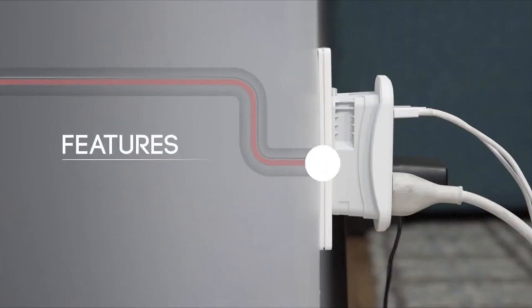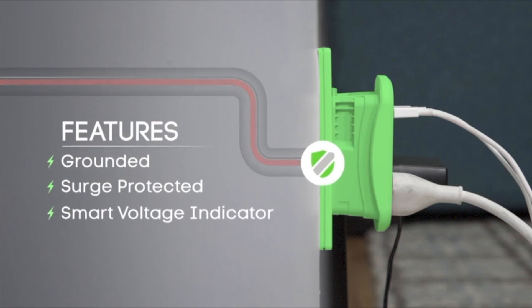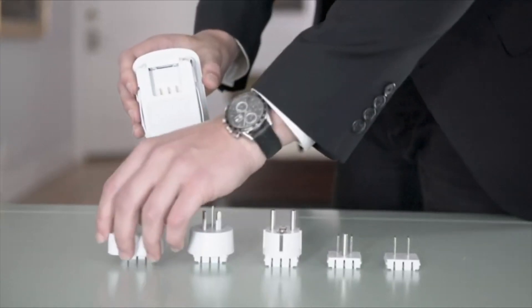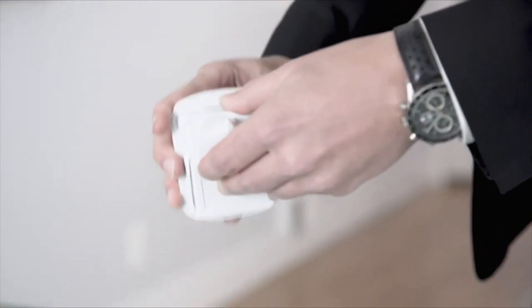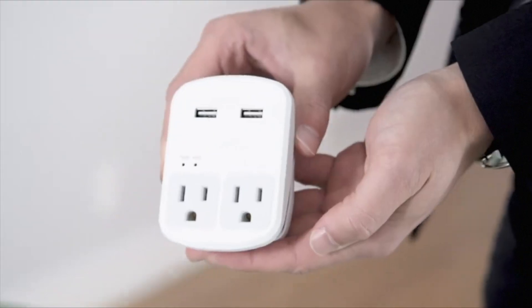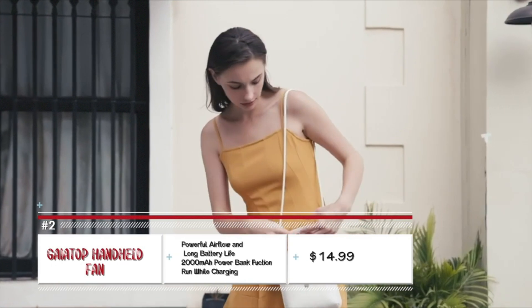The unit is grounded, surge protected, and bears a smart voltage indicator. This should be a must-have in your luggage. Next up is a handheld fan from GaiaTop.